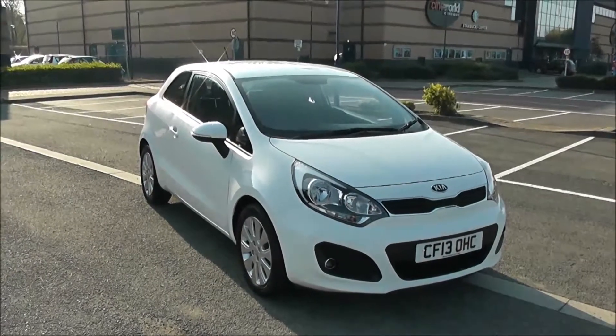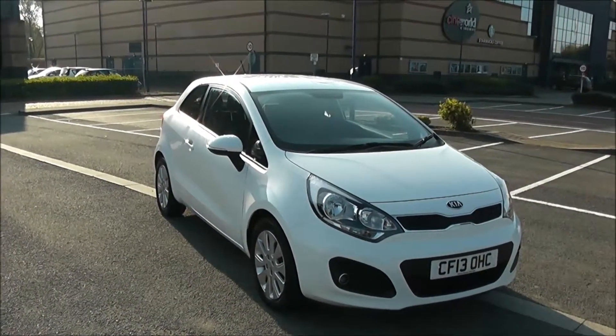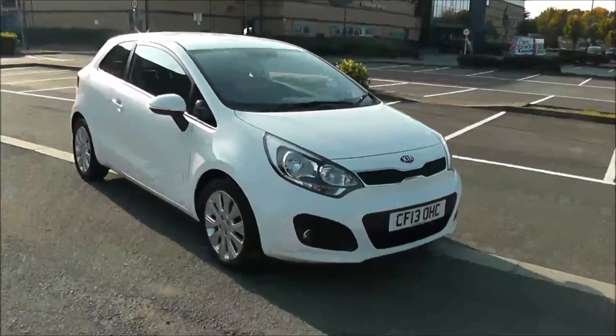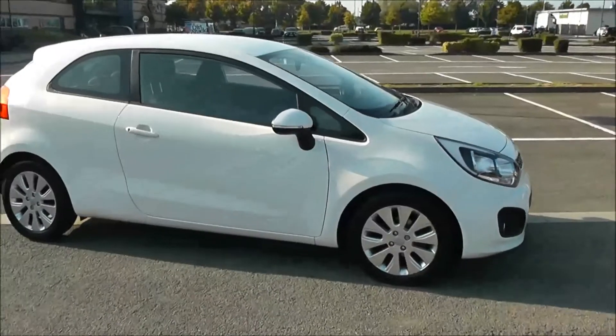Welcome to Wesson's Garages in Newport. Today we have for you the Kia Rio 2. This vehicle is in white and it's a petrol manual. I'm going to be giving you a tour of this vehicle today, but for more information or further specifications on this vehicle, don't hesitate to click on the link in this video.